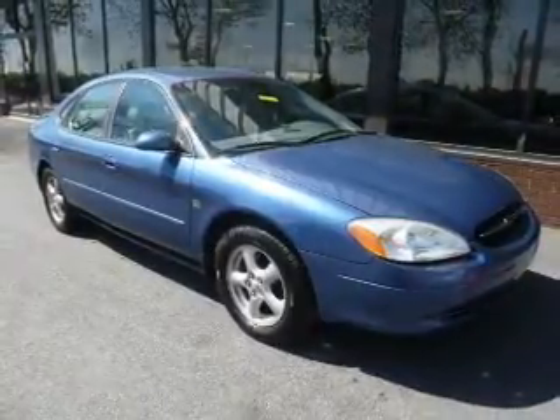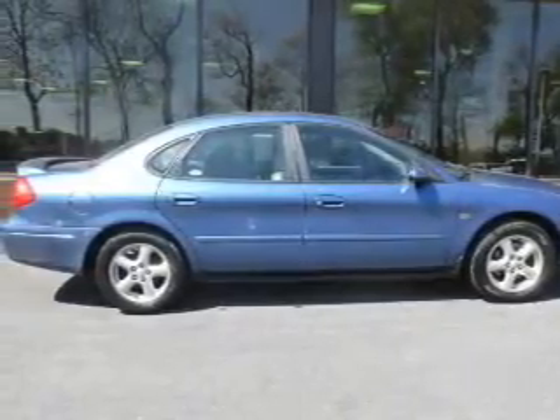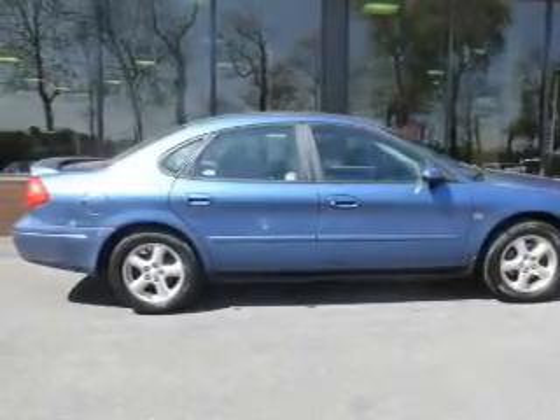The powertrain includes front wheel drive with a reliable six-cylinder engine driven by an automatic transmission. Premium wheels give a more luxurious look.